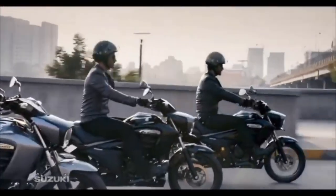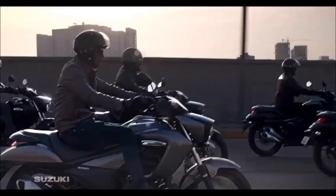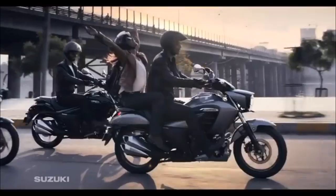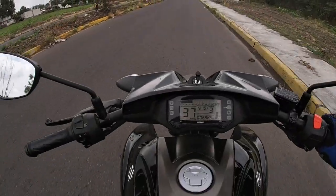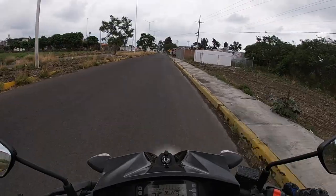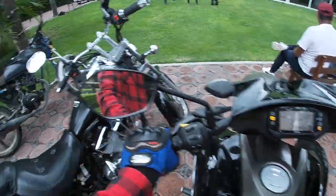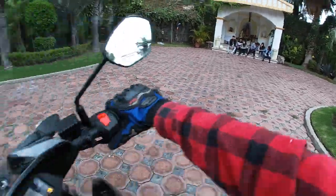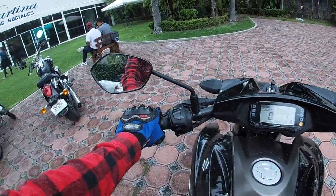Es una moto chaparrita y muy cómoda. La posición es adelantada, espalda recta y brazos muy relajados, lo cual para mí que mido 180 me quedó perfecta, se siente muy bien. Y también para alguien que sea chaparrito de 160 o 165 también le va a quedar muy bien. El peso en seco de esta motocicleta es de 148 kilos, lo cual la hace una moto no muy pesada para que si eres principiante la puedas mover con facilidad.